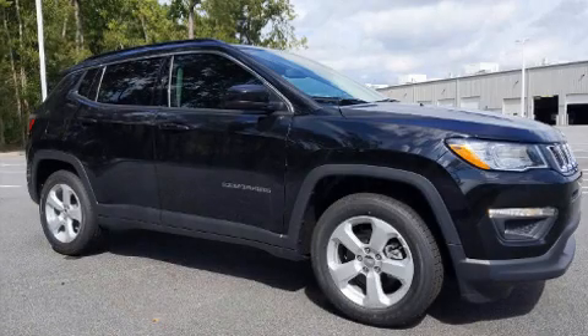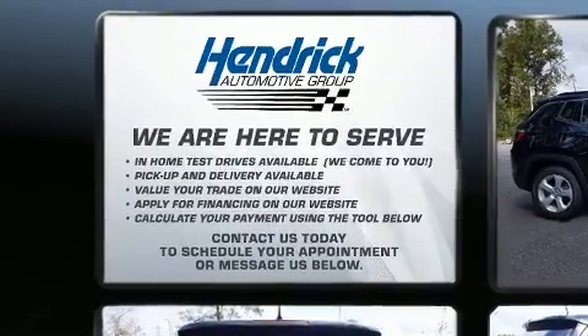Introducing the 2021 Jeep Compass. It features a front-wheel drive platform, an automatic transmission, and a 2.4-liter four-cylinder engine.